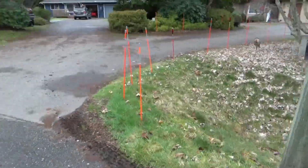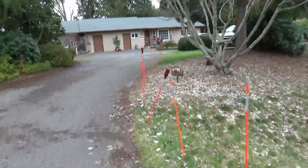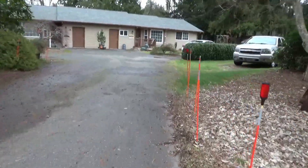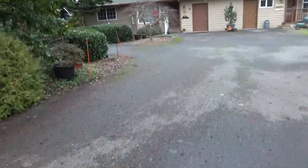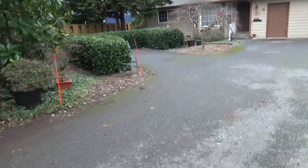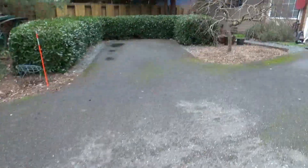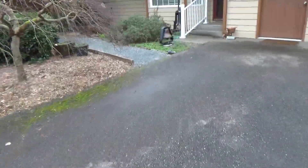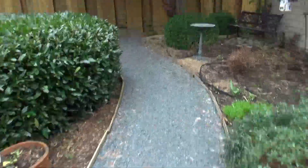Coming into our driveway, going around — this is the front of our residence. I'll show you your designated parking spot, which is over here to the left. Then you will take this lighted pathway that takes us into the backyard.